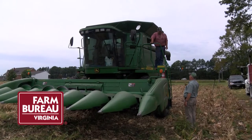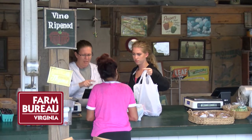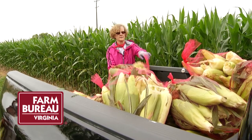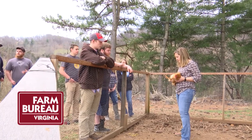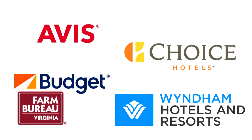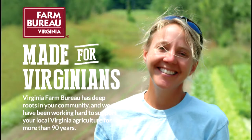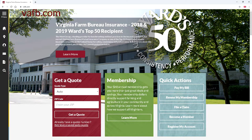Farm Bureau is the insurance provider of choice for farmers, but did you know all Virginians can benefit? In fact, most of our members are not farmers. As a member, you are supporting worthy causes like local Virginia food banks and the Ag in the Classroom program. Your $40 membership will easily pay for itself with the many savings options as well. Farm Bureau is made for Virginians. To learn more about the membership advantage, go to vafb.com or visit your local Farm Bureau.